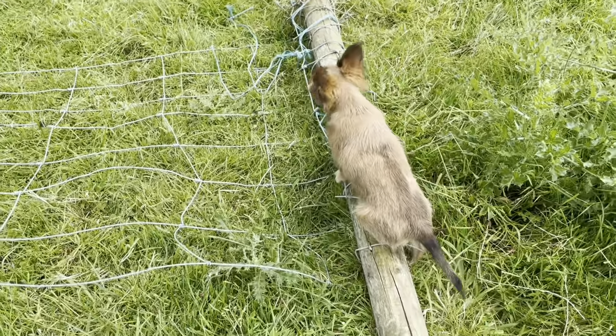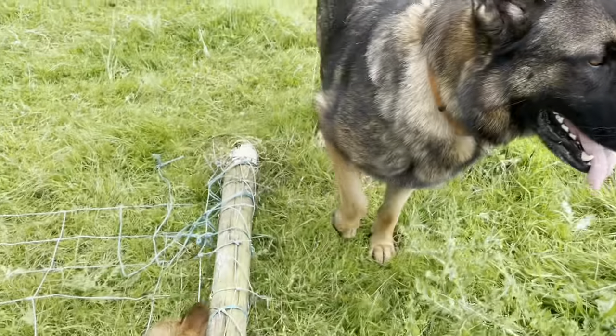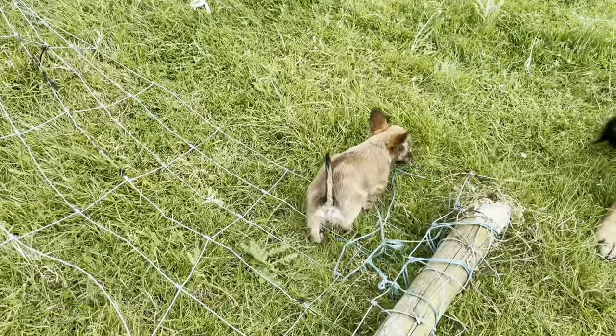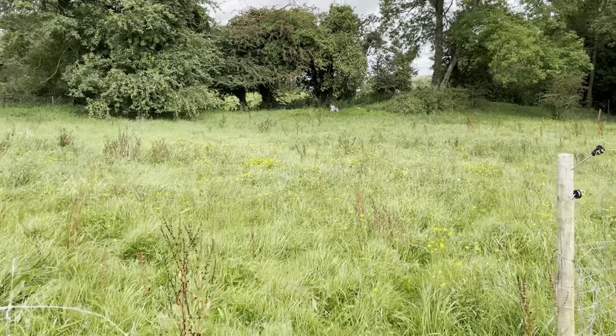You balancing on that wire gate. You very clever pup. But I've got to move this wire gate now. I'm going to be letting the ewes out into this grazing platform.